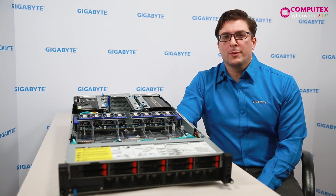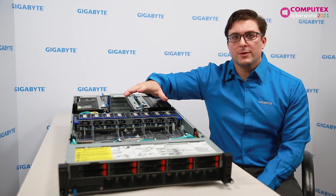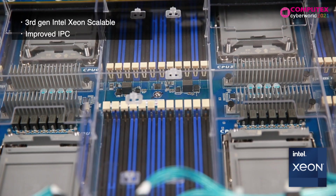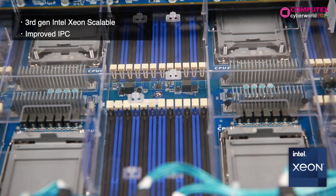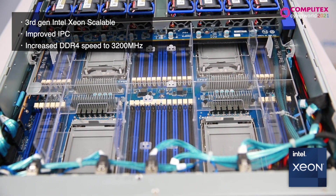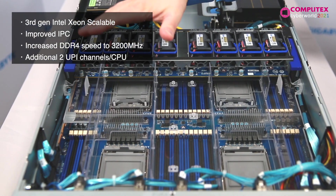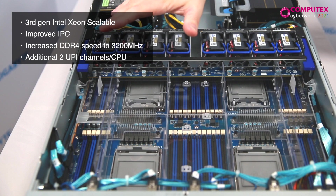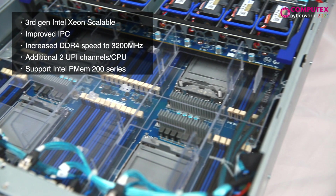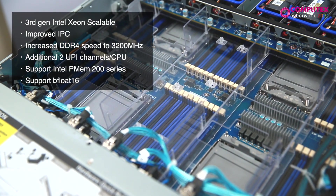But before we talk about those, let's take a look at Intel's Xeon scalable processors. Compared to Intel's second-gen Xeon scalable processors, Intel's third-gen offers 10 to 15% higher IPC. DDR4 support is now up to 3200 MHz. An additional two UPI channels per CPU were added for improved inter-socket bandwidth.